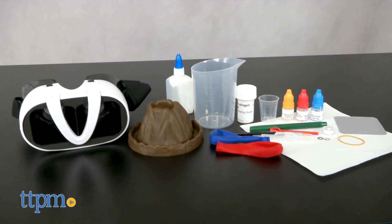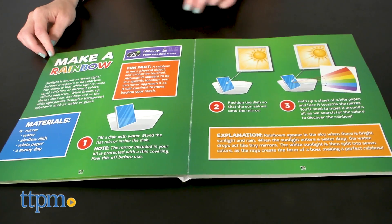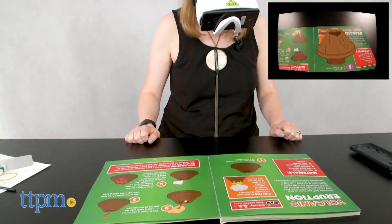Each of the experiments are designed to introduce kids to the scientific concepts of chromatography, static electricity, cohesion, and more. But while kids are reading the instructions for each experiment,